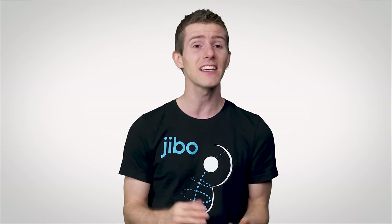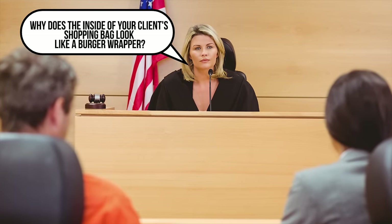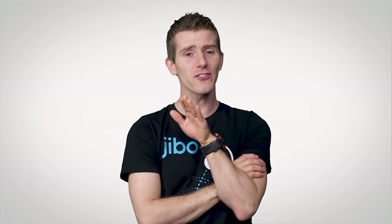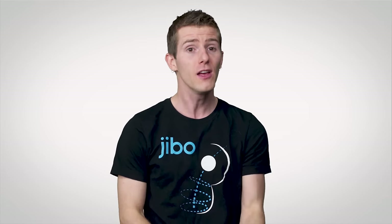Before you run out and try that one, many retailers are wise to this technique and have installed metal detectors to defeat these so-called booster bags. On that note, if you're building your own Faraday cage for whatever reason, it should be noted that any holes in the cage need to be smaller than the signal wavelength to attenuate outside broadcasts.